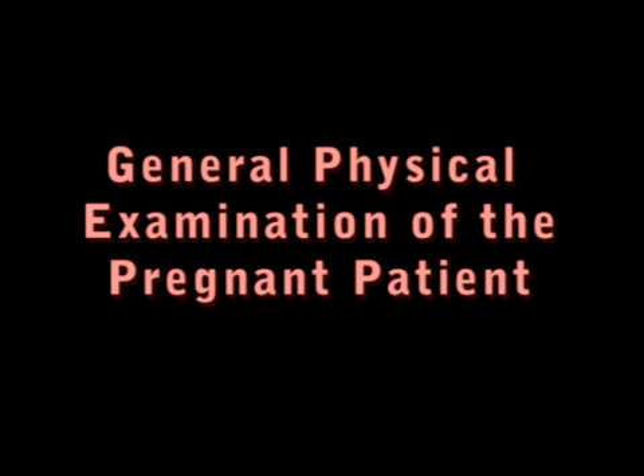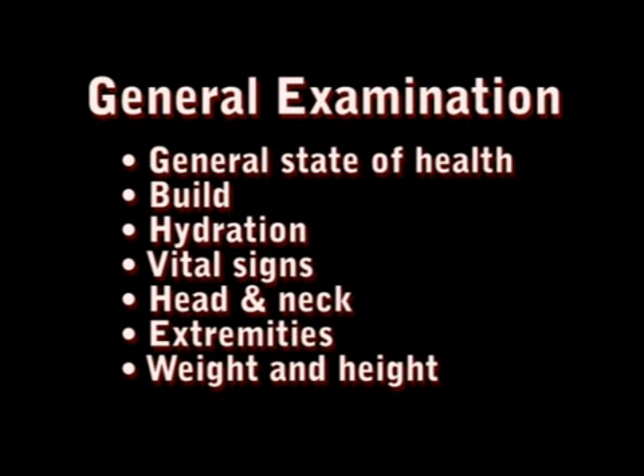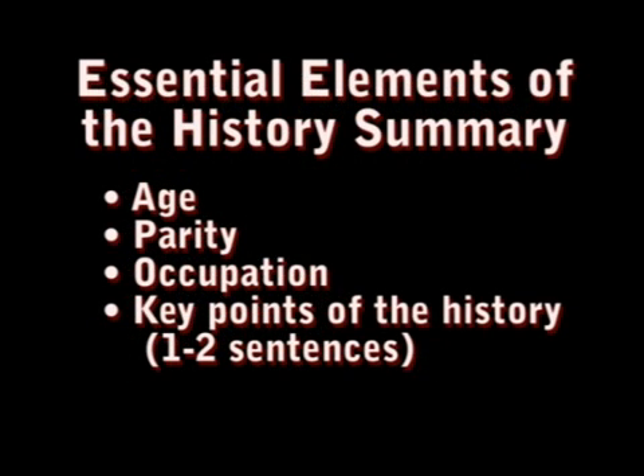The general physical examination of the pregnant woman normally involves the exposed parts of the body and provides information about the general state of health, hydration, vital signs, and examination of the head and extremities, as well as weight and height. Before that, we will have taken a history and made a summary to include the age, parity, occupation, followed by the key points of the history in one or two sentences.